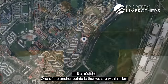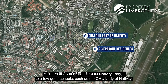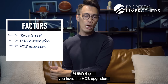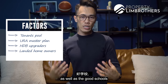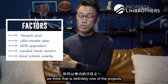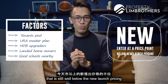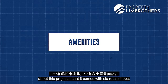The development is within one kilometre of good schools such as CHIJ Lady of the Nativity and Holy Innocents Primary School. With a strong tenant pool from the industrial zone and Paya Lebar redevelopment, master plan development, HDB upgraders, and nearby landed homeowners, this project offers a compelling entry price still well below current new launch pricing in today's market.